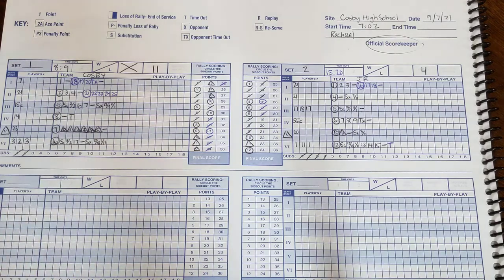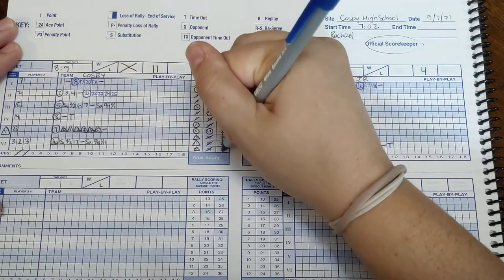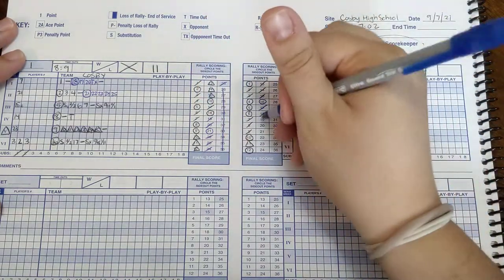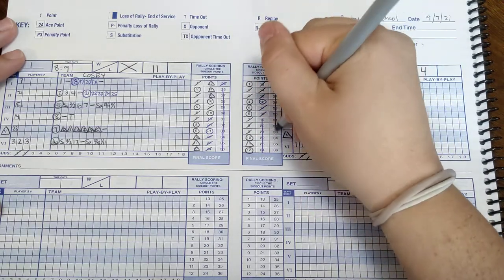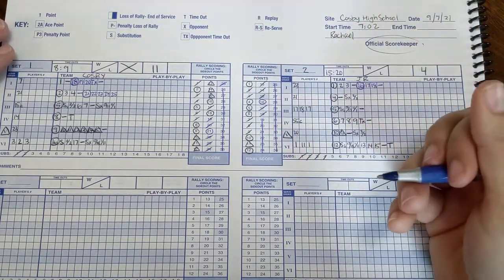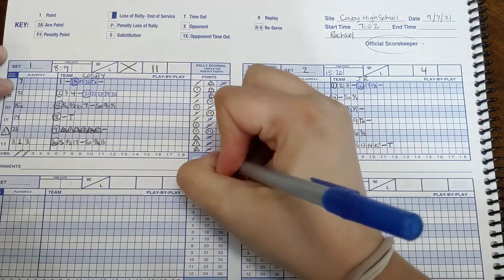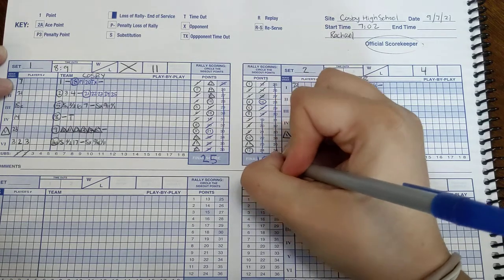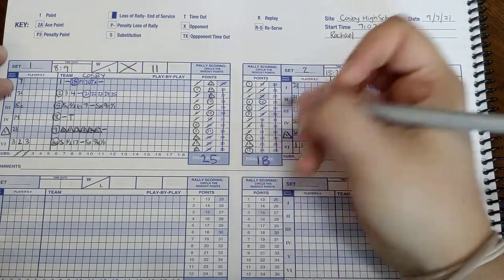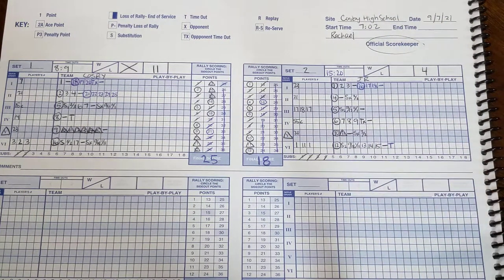At the end of the game, we're just going to finalize everything. We didn't score any more points — we got to twenty-five and that was the end of the game. Over here, they got to eighteen points. We cross off all those unused points, then write the final score: twenty-five to eighteen. And then we would get ready for the next set.